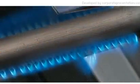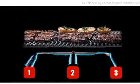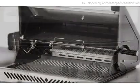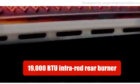Precise and even heat is provided by three patented 16 gauge stainless steel bottom burners, each controlled individually and completely protected from drippings. Cooking perfection is reached with our restaurant style innovative patented stainless steel 19,000 BTU infrared rear burner with smoker tray.